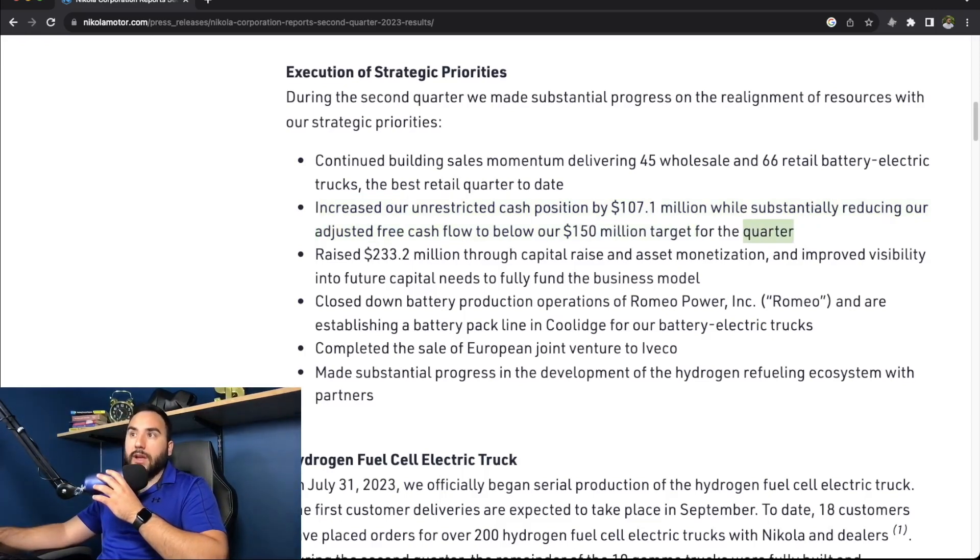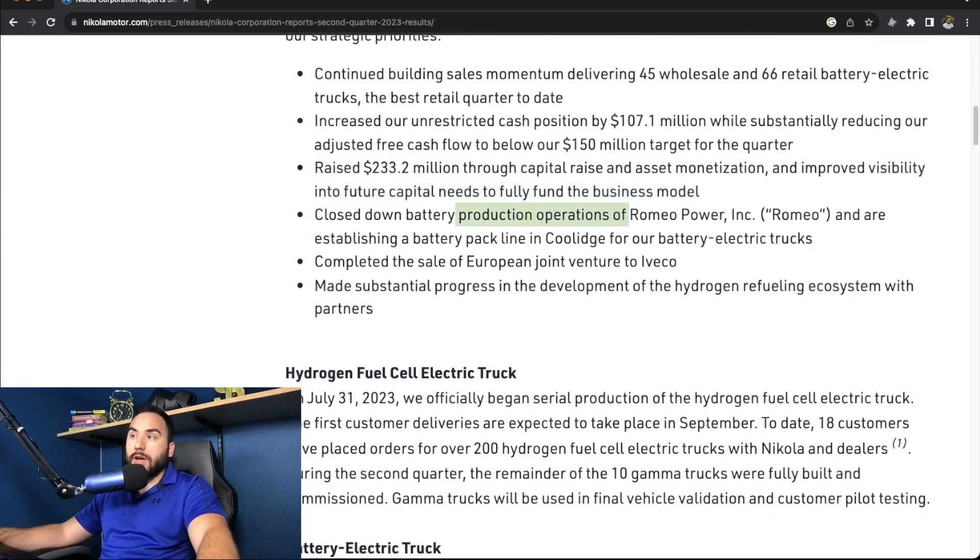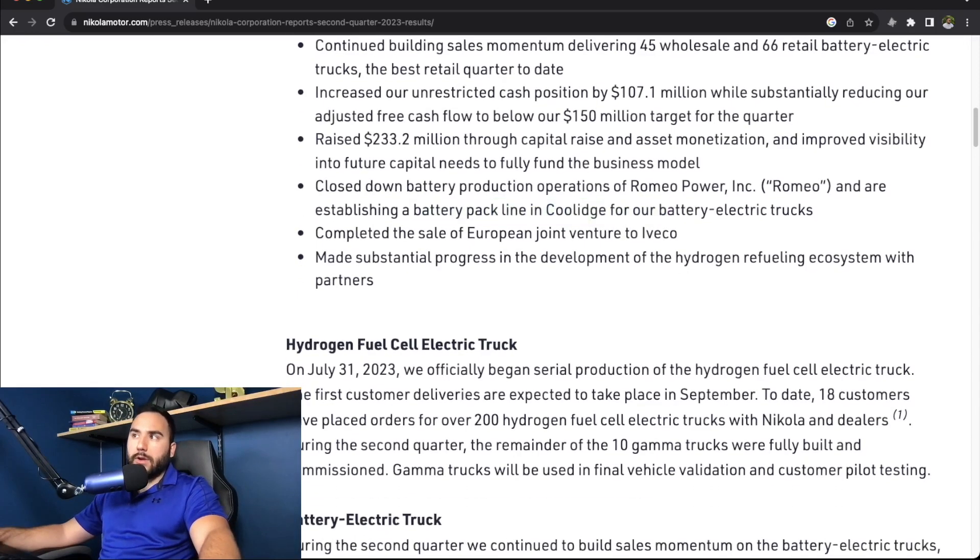They raised $233 million through capital raise and asset monetization and improved visibility into future capital needs to fully fund the business model. They also closed down battery production operations of Romeo Power and are establishing a new battery pack line in Coolidge for their battery electric trucks.